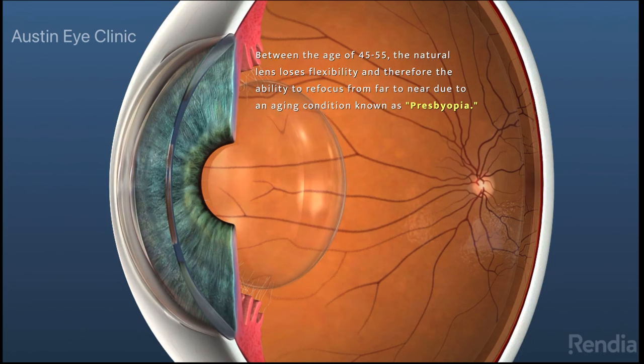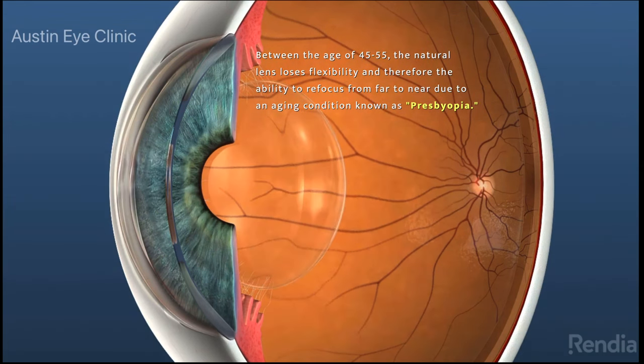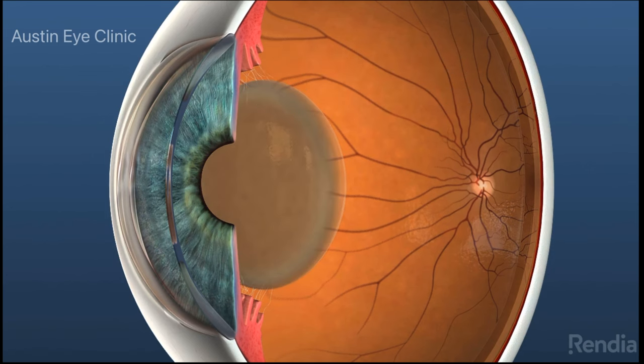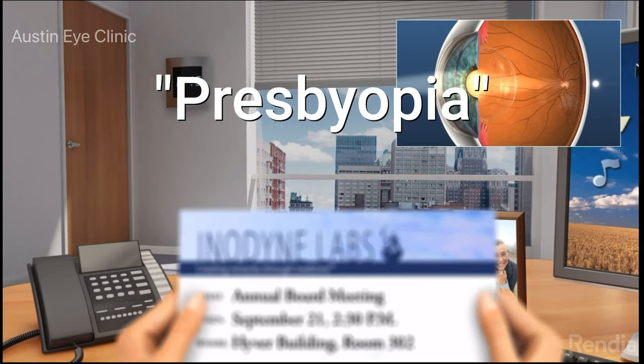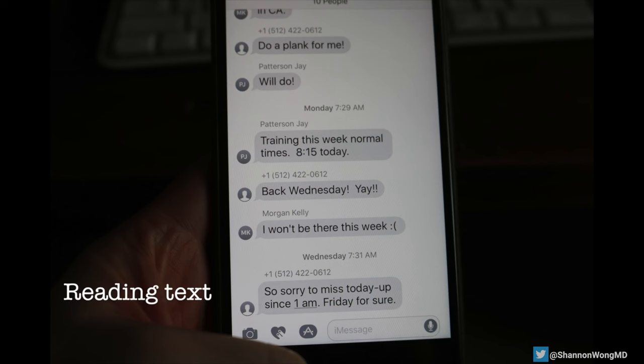As we age our clear lenses invariably turn cloudy and lose their flexibility. After the age of 45, most of us will begin to notice the loss of flexibility of the lens because we can no longer refocus from far to near with ease. This condition is known as presbyopia.